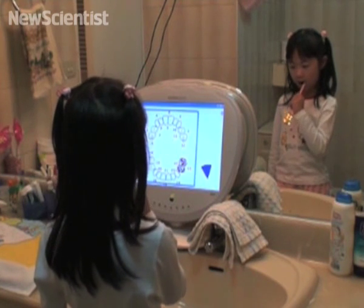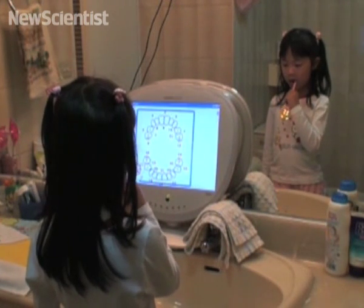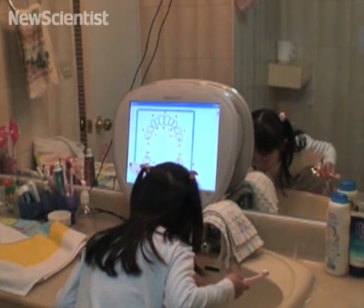The team from National Taiwan University tested the game on a class of kindergarten children to see if their dental health improved. The kids were twice as good at brushing their teeth after using the game.